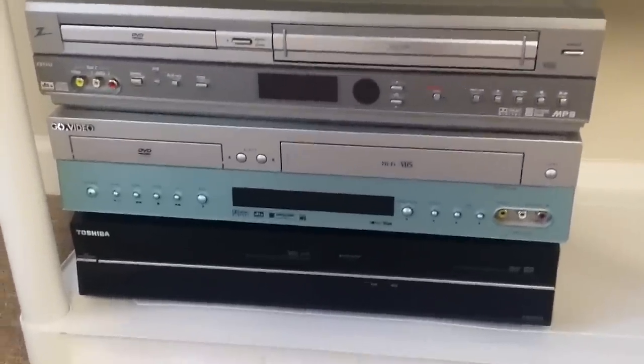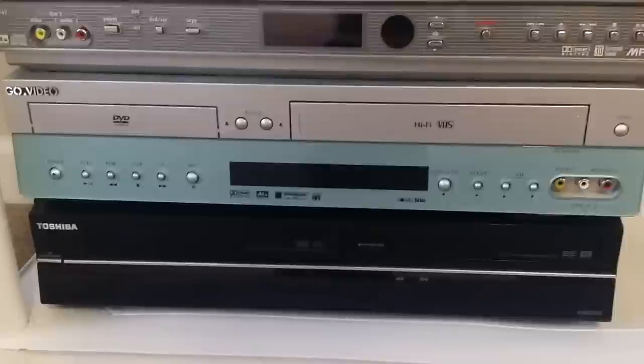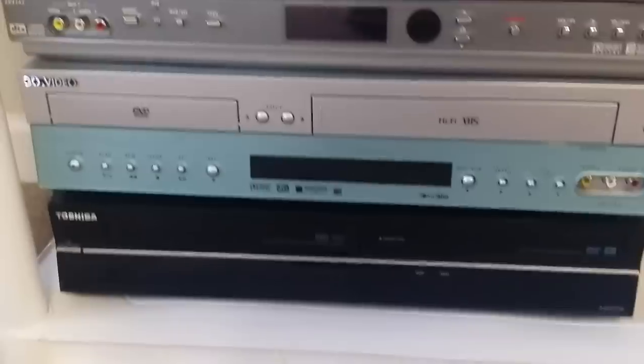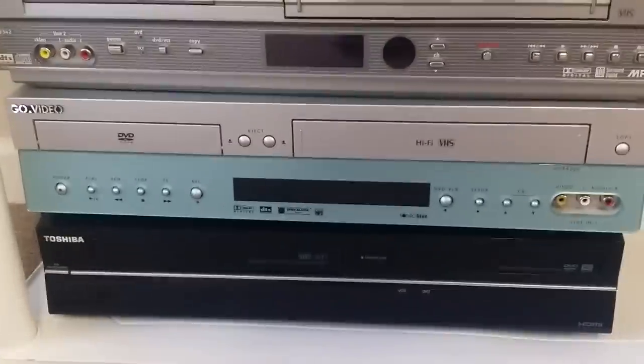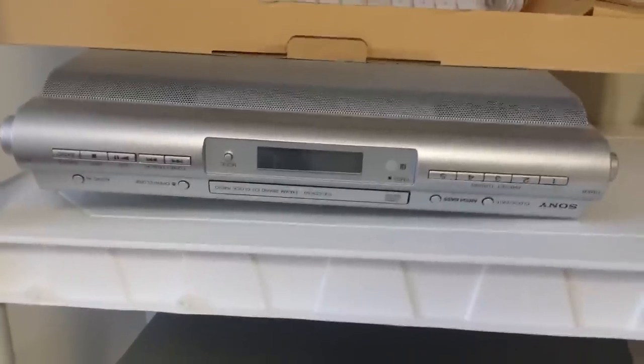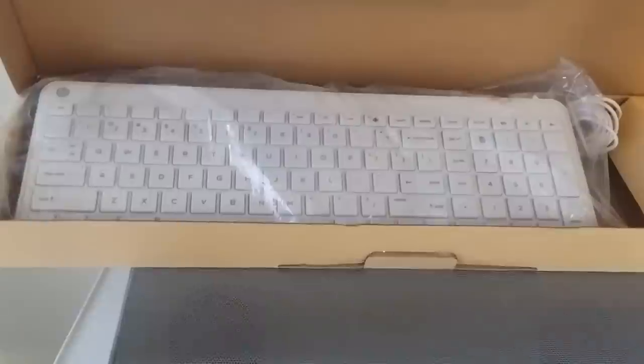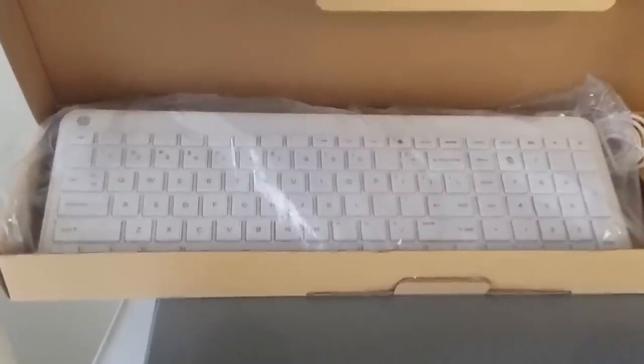We've got three DVD VCR combos here: a Toshiba, one called Go Video — I've never heard of that one — and a Zenith. None with a remote, but I don't think I paid more than five or six bucks for each one. And here is a Sony under-cabinet CD player and radio — these do very well for me. I think I paid seven bucks for that; these can go 40 to 80 bucks, sometimes more depending on the model number. Here's an HP keyboard and mouse — I paid a buck for it. It kind of mimics the Apple keyboard; I've never seen one like it, so for a buck I took a chance.